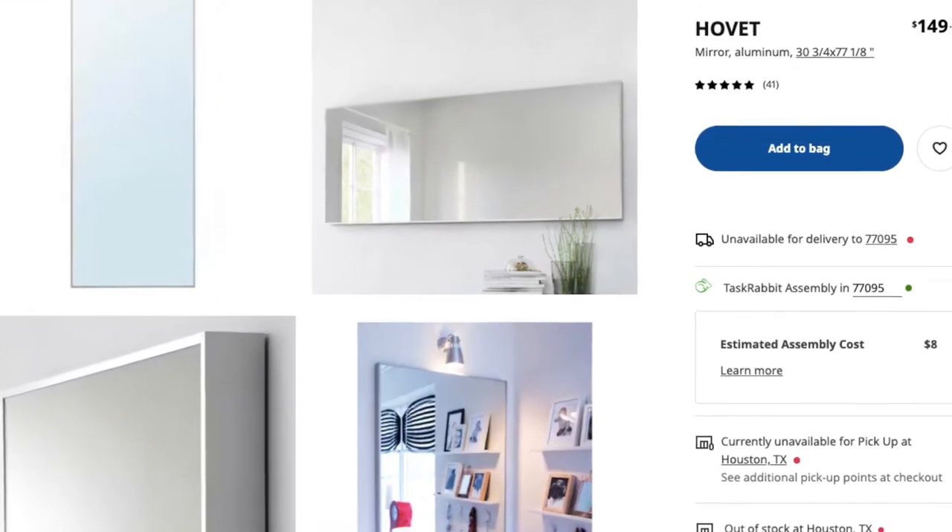Moving into the living room — another famous piece from Ikea is the HOVET mirror, which I think is how you say it. It is a floor-length mirror, great for outfit-of-the-day photos, and it's really inexpensive at only $149. If you've been looking for floor-length mirrors, you know they can get very expensive. Ikea was one of the first places where you could get a large floor-length mirror at a reasonable price. Mine is in my living room and I love it.